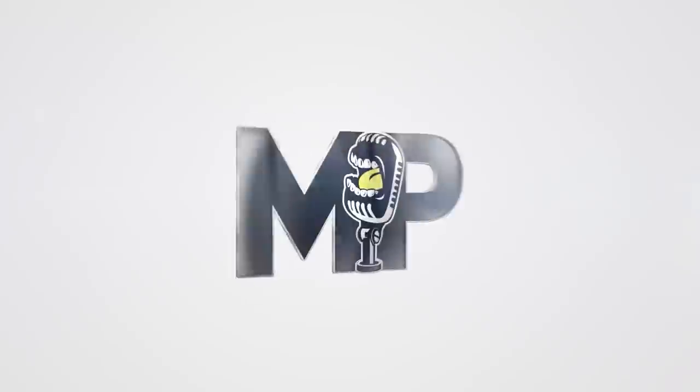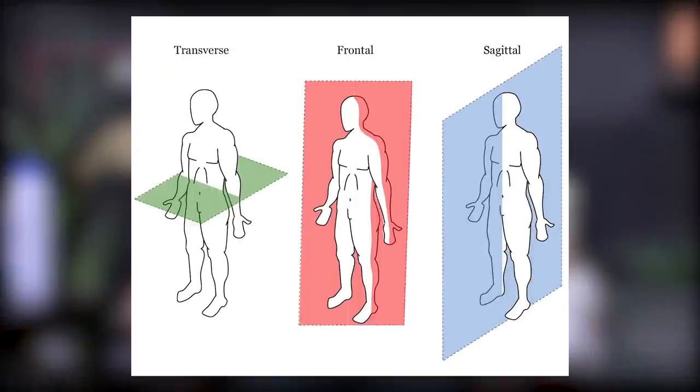Most programs suck because they lack a few things: training left to right and rotation. A lot of programs are all about moving in one direction — everything's front and back and that's about it. That's typically what you see in most commercial gym settings.